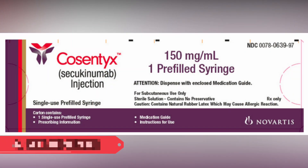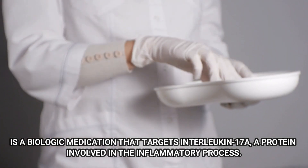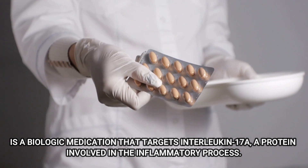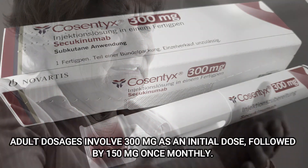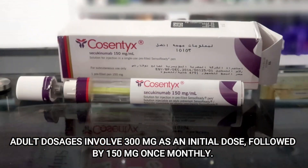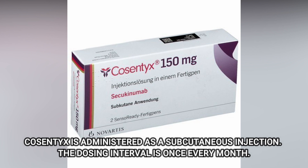Number 4: Secukinumab. Secukinumab, commercially known as Cosentyx, is a biologic medication that targets Interleukin-17A, a protein involved in the inflammatory process. It is prescribed for moderate to severe psoriasis cases. The adult dosage involves 300 mg as an initial dose, followed by 150 mg once monthly. Cosentyx is administered as a subcutaneous injection. The dosing interval is once every month.